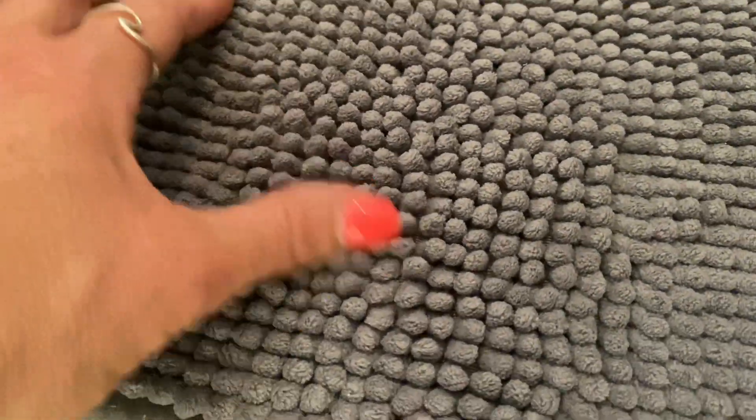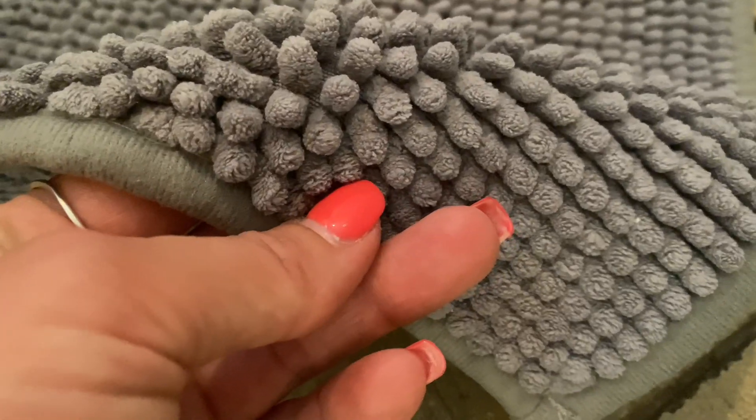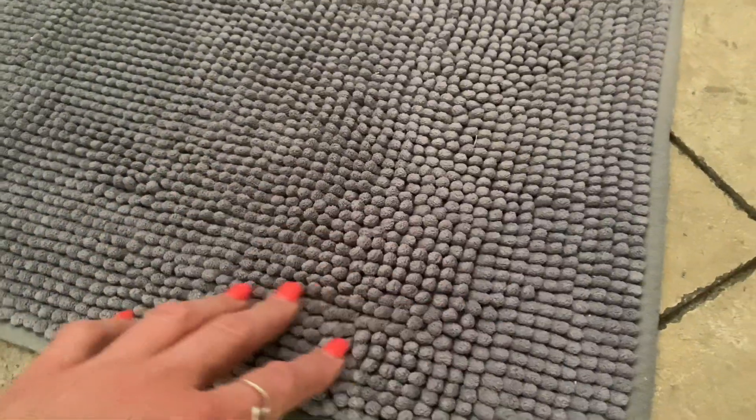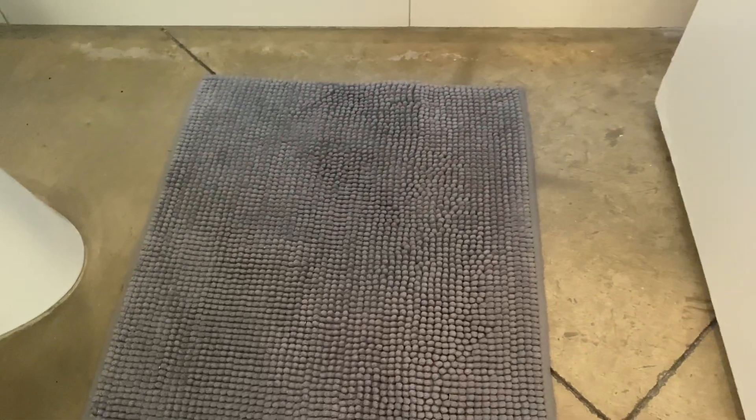It has a 1.2 inch fluffy chenille pile, which makes it extra soft and comfy. It absorbs water really quickly and dries very fast. Another great feature is that it has a non-slip backing. Overall, this is a really good product, and I will be adding more of these to my other bathrooms.